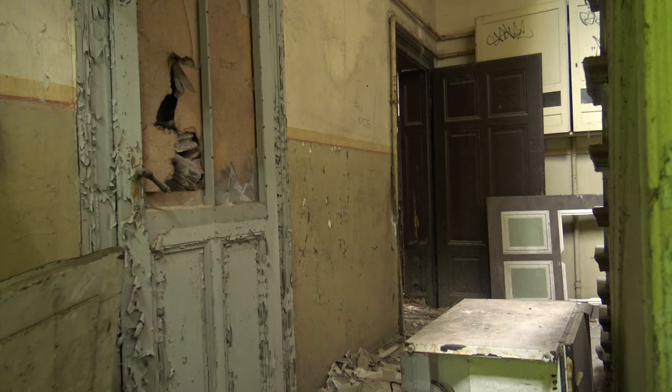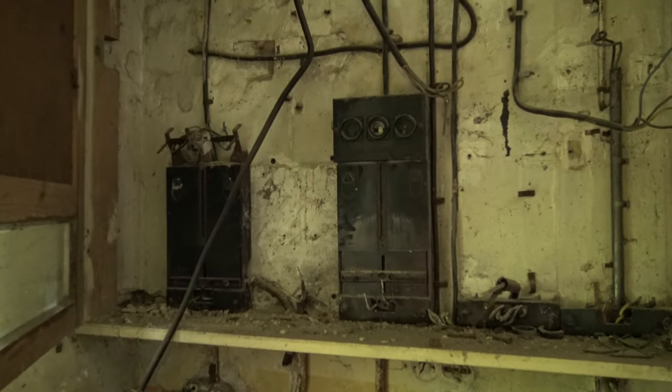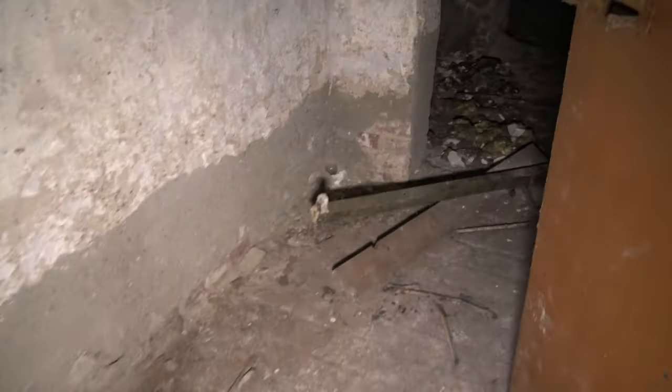Wir sind Urbex LE direkt aus Leipzig und in dieser Folge zeigen wir euch eine 14-Zimmer-Villa. Eher zufällig sind wir hier auf dieses Objekt gestoßen. Wir waren mehr oder weniger auf der Durchreise und befinden uns hier in einer kleinen Stadt im Norden von Leipzig. Dann dachten wir uns, wir schauen doch gerne mal hier rein.